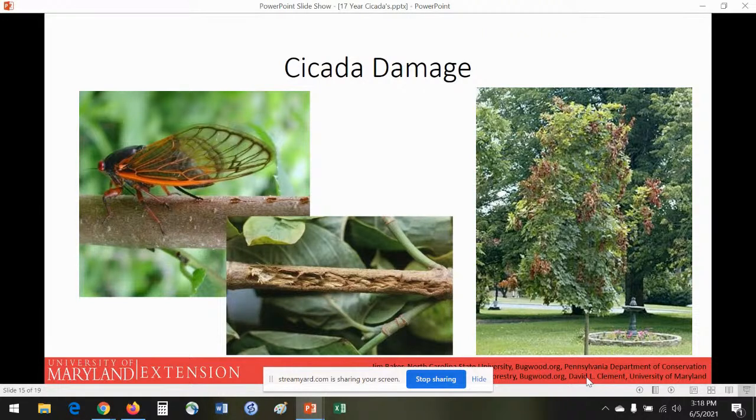Cicadas are pretty harmless to us — they don't bite, they don't sting. If you're holding one you might feel a small prick if it tries to feed on you, but it won't break skin. They're completely harmless to people, pets, and well-established trees. It's those pencil-sized twig branches the female oviposits in that cause flagging. This is what it looks like initially and then later on. You can prune these out now, but I'd recommend leaving them until about August so those eggs and nymphs have the opportunity to hatch and we get to have this phenomenon again in 17 years.